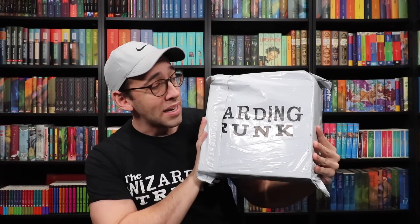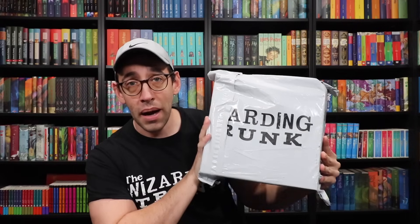Today we are opening up another Wizarding Trunk box. This is their quarterly special edition box, which has a theme all about magical occupations. I didn't want to take it out of the wrapping until I started filming, because I wanted to bring attention to this — it's just another way that the Wizarding Trunk adds value by slipping it into this custom poly mailer so your box doesn't get dinged up during shipment.